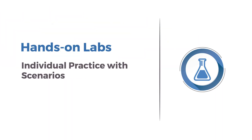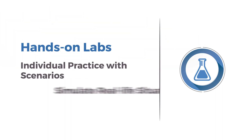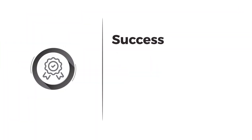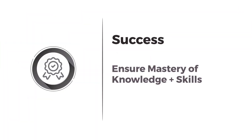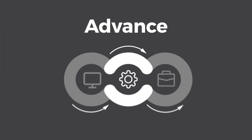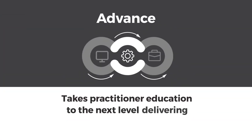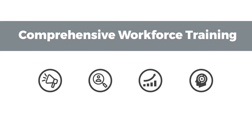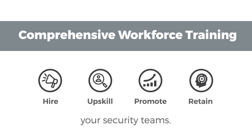Hands-on labs allow individuals to practice with scenarios to simulate real-life situations. All of the learning is designed to ensure mastery of both knowledge and skills to help students be more job ready — better for them and for your organization. Advance takes practitioner education to the next level, delivering a comprehensive workforce training solution supplying all of the tools you need to hire, upskill, promote, and retain your security teams.